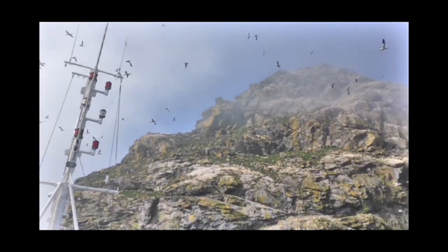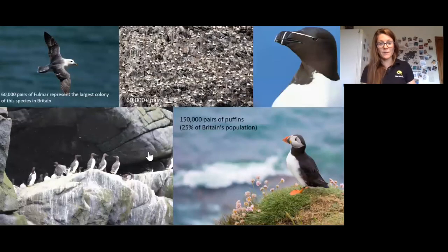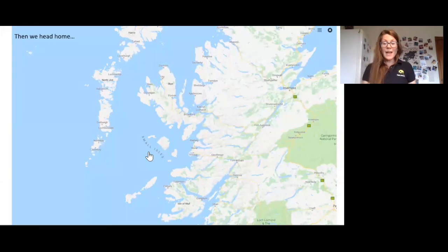All that white you see on Stack Lee is gannets — 60,000 pairs in fact. It's estimated that over a million seabirds call St Kilda home: 60,000 pairs of fulmar, which is the largest colony of this species in Britain; 150,000 pairs of puffins, which is a quarter of Britain's population; and loads of other auks — razorbills and guillemots. It's just a phenomenal place.